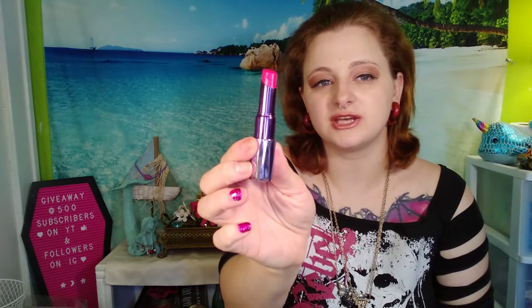This next one is Urban Decay's Sheer Streak — I think this is like the Revolution collection or something like that. It's lipstick and it is just not good anymore, but I kept it for the packaging. It has this much left in it total. The consistency — it's dead. I can swatch it for you. But when you put it on, you can tell it's old. It's not good anymore.